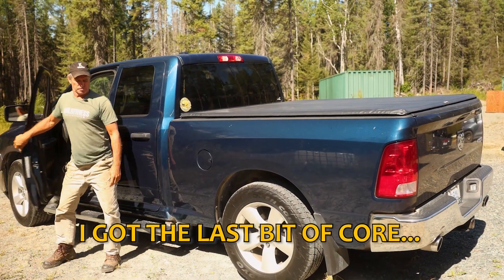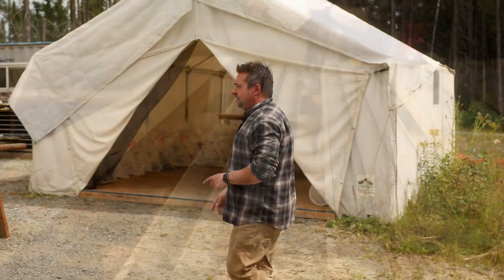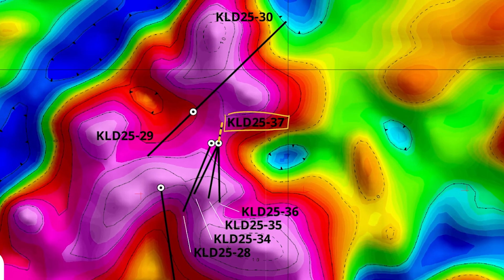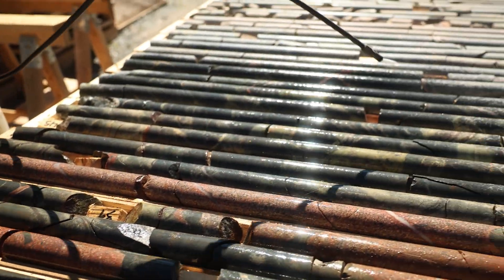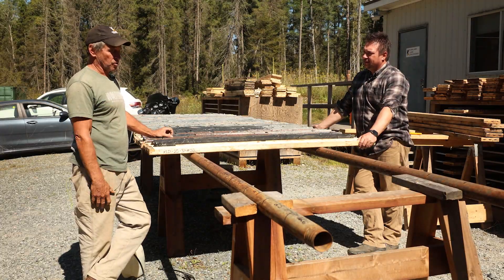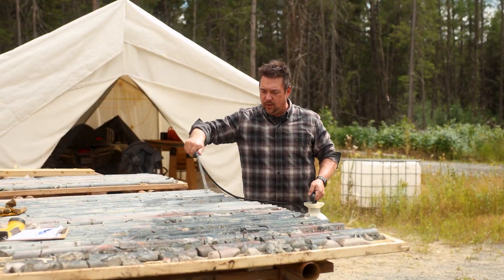I got the last bit of core — this is a box of chocolates time. On the table right now is our last drill hole. This is KLD 2537. This one was on Mike's punch to flip the drill 180 and go the other way — expanding the envelope. I turned the drill around and did a steep hole. And so instead of going south, which almost all the other holes have done, this one's going north.